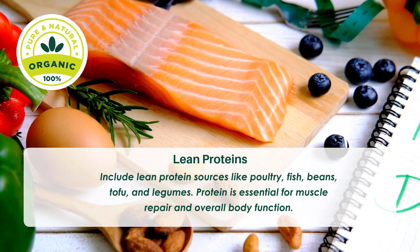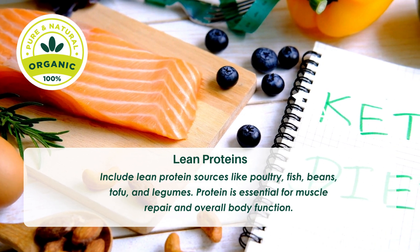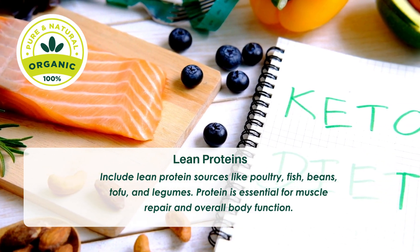Tip four: Lean proteins. Include lean protein sources like poultry, fish, beans, tofu, and legumes. Protein is essential for muscle repair and overall body function.